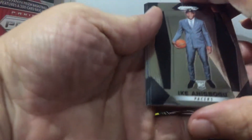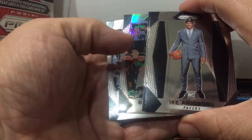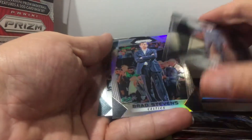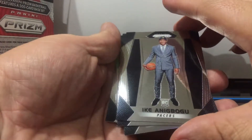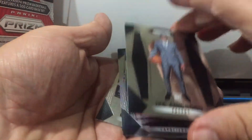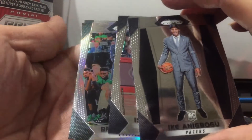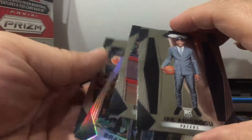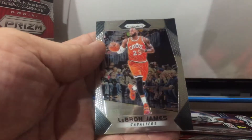Can someone let me know — like that color change, is that the silver card? Can you see? Is that Thomas? That's a different one. Is that a silver card? Steven — LeBron James.